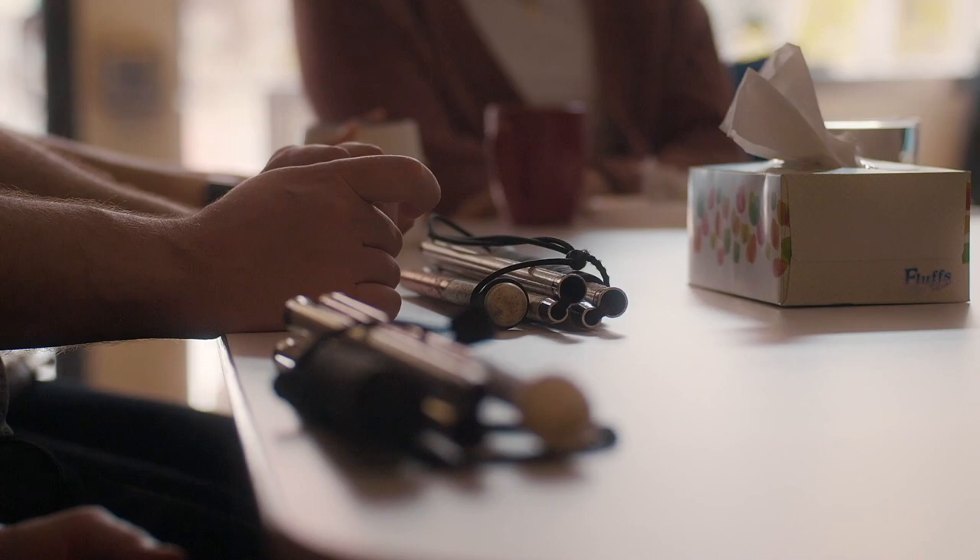Having never been able to see logos, even if you put one in front of me and I can touch it, it doesn't really have any association to me.